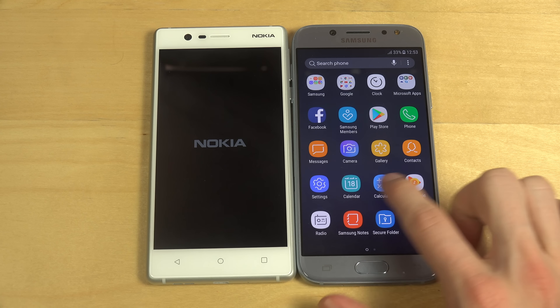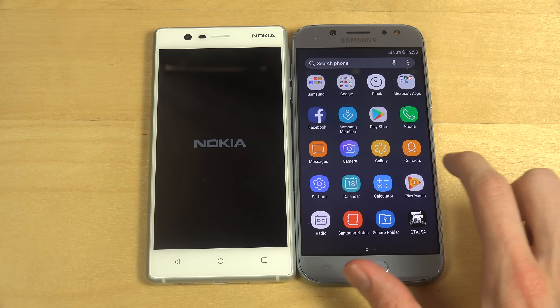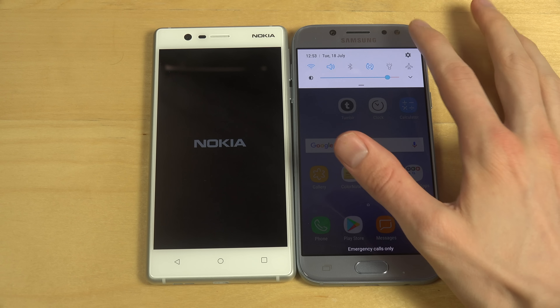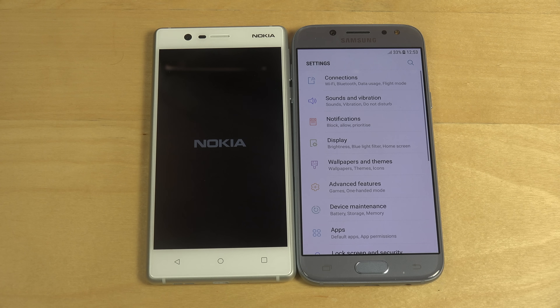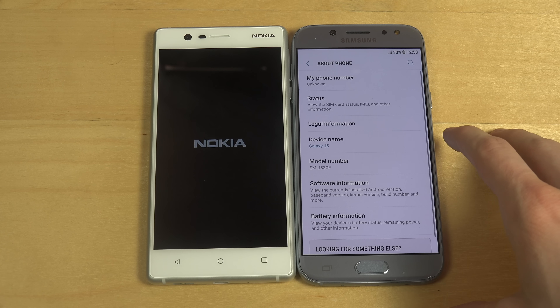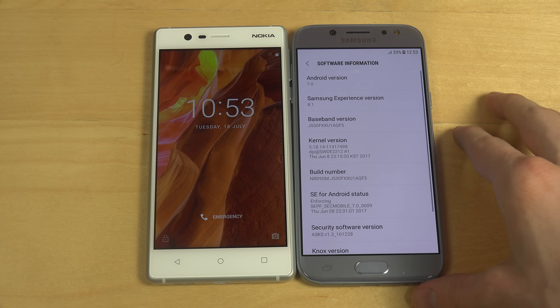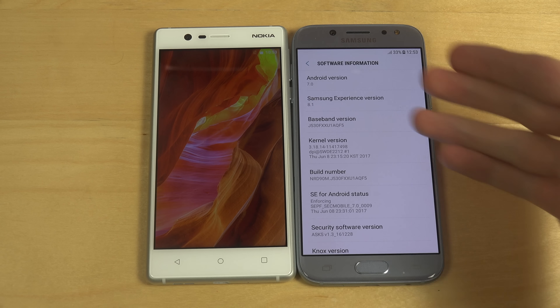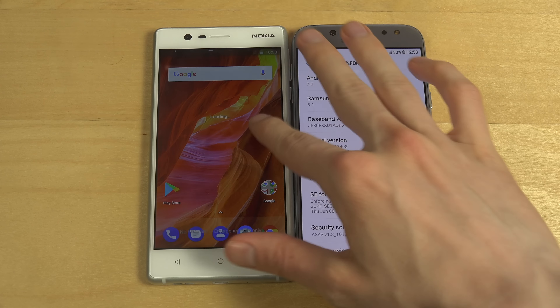It's up and running, and it's way faster. Look at this — it's so much quicker. Software information: Android 7.0, Samsung Experience 8.1. So it has a little bit of that Galaxy S8 look.